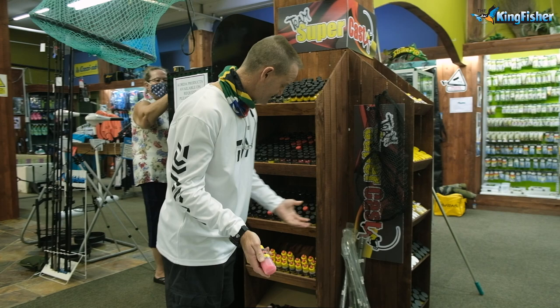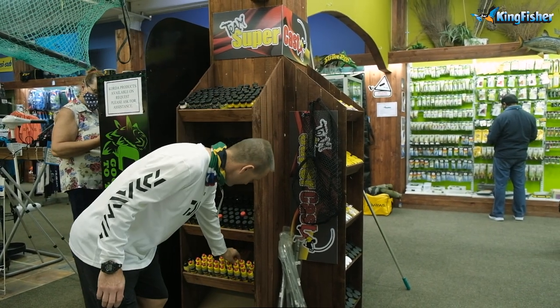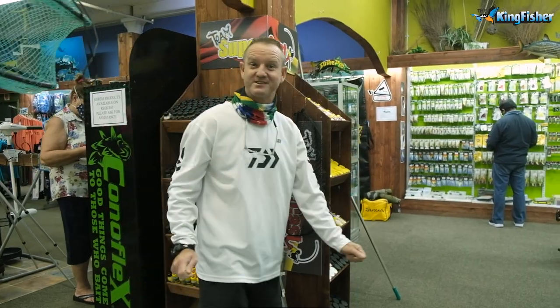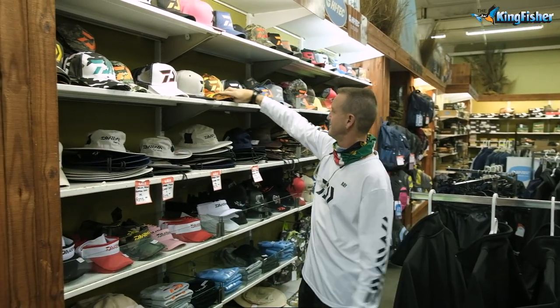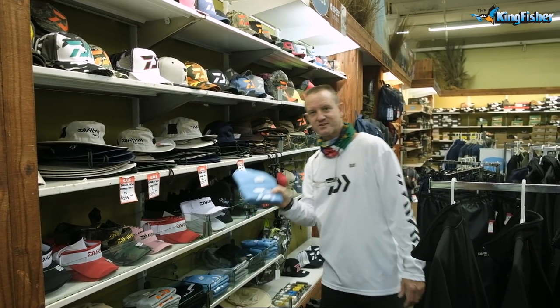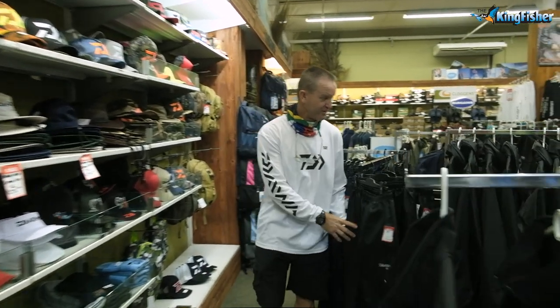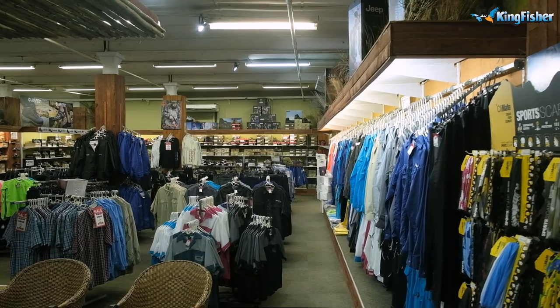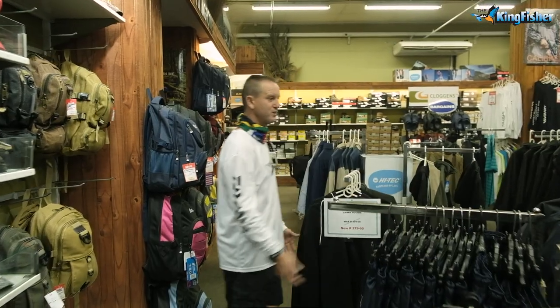Although we are a saltwater store, we do stock carp fishing stuff. We've got a wide variety of hats, caps, wide-brim hats, and beanies. It's still a bit cold — wintertime jackets, our Kingfisher raincoats and pants. We've got bags — there's everything that you pretty much want.